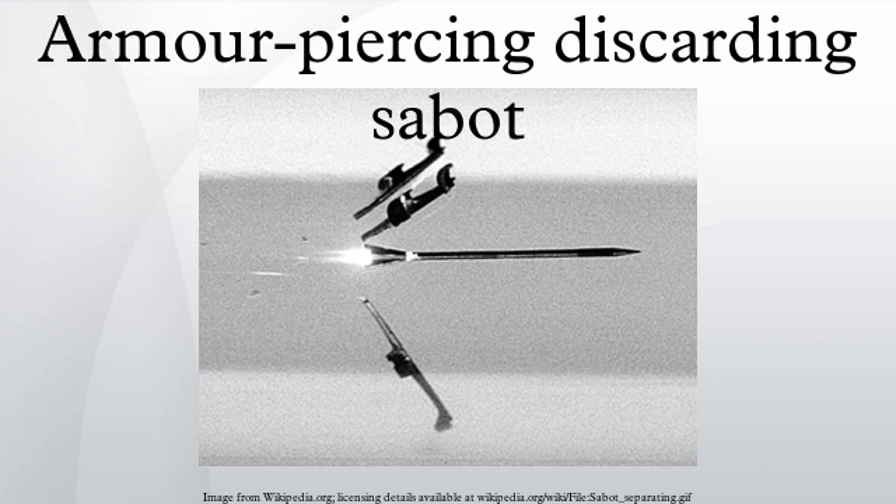Armor-piercing discarding sabot (APDS) is a type of kinetic energy projectile fired from a gun to attack armored targets. APDS rounds are sabot rounds and were commonly used in large caliber tank guns, but have now been superseded by armor-piercing fin-stabilized discarding sabot (APFSDS) projectiles in such guns. However, APDS rounds are still commonly used in small or medium caliber weapon systems.